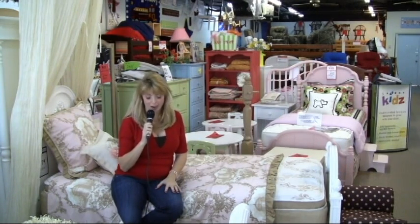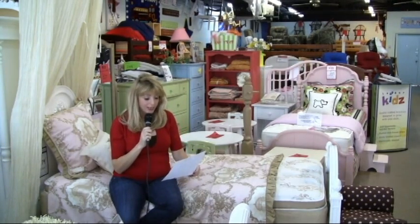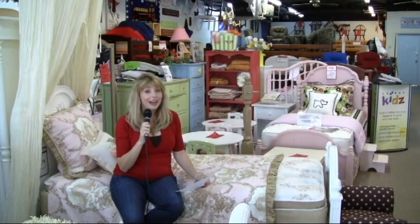It's at Markham and Bowman here in West Little Rock. They have some really great bunk beds, they have loft beds, twin and full size beds available. You're going to find them in all styles and colors.